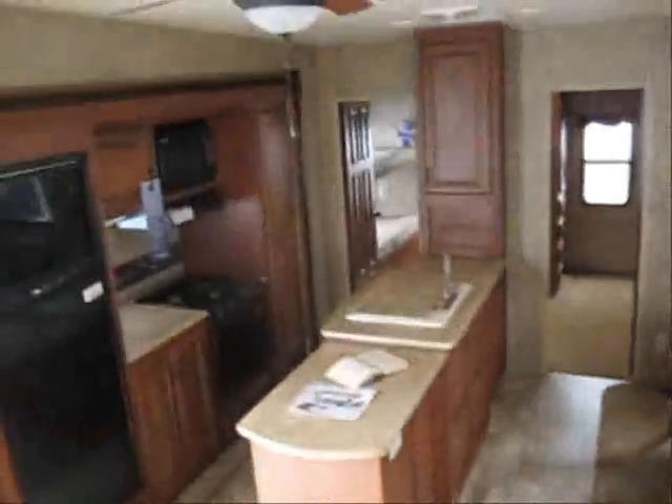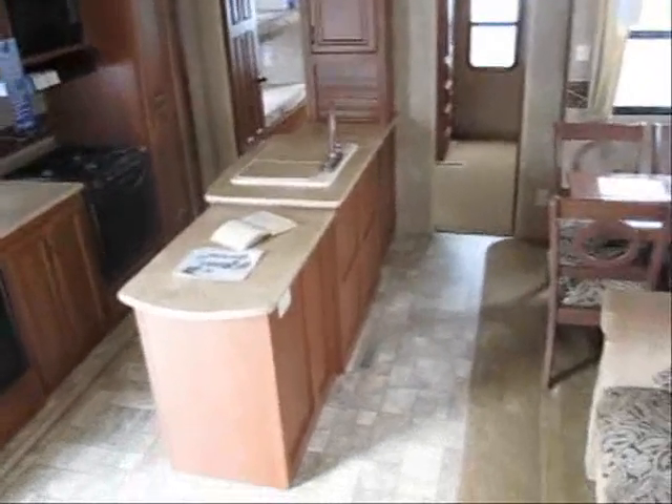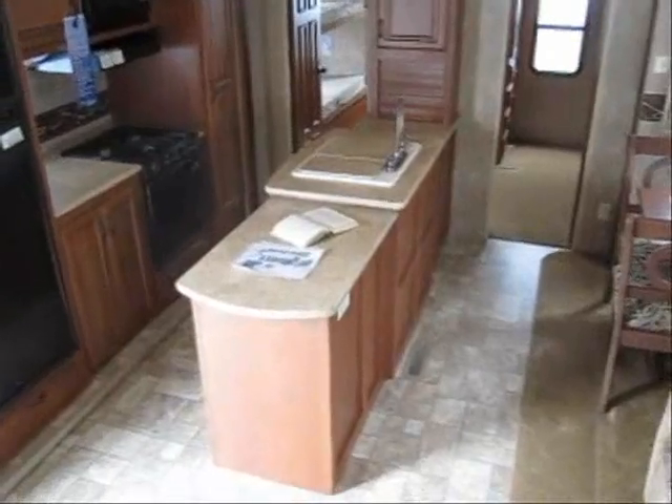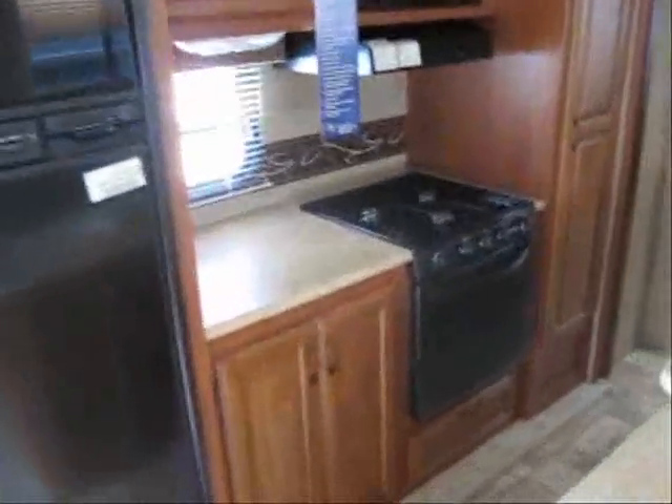As we get back into the living room area, you can see the two slide outs make for a huge amount of space and give you that island kitchen counter space. It's well appointed with the bigger oven, microwave, and the largest eight cubic foot refrigerator option.